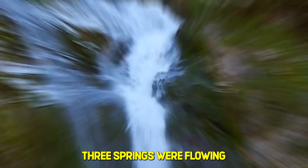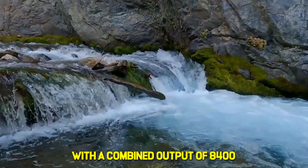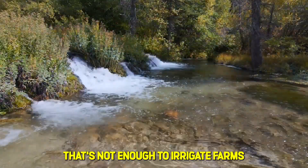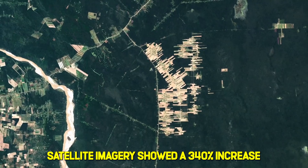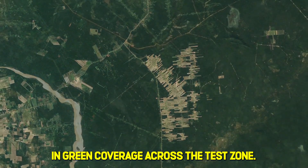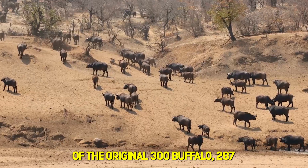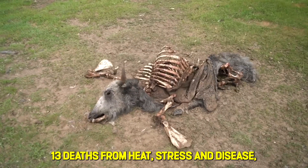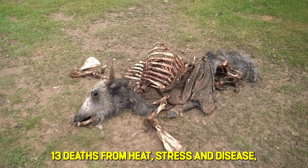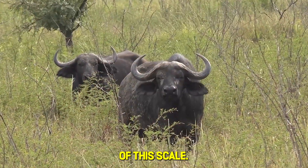At month 18, the results exceeded projections. Three springs were flowing continuously with a combined output of 8,400 liters daily. That's not enough to irrigate farms or supply cities, but it's proof of concept. Satellite imagery showed a 340% increase in green coverage across the test zone. Migratory bird species were returning to areas they had abandoned more than 30 years ago. Of the original 300 buffalo, 287 survived the pilot — 13 deaths from heat stress and disease, a mortality rate conservationists considered acceptable for an experimental program of this scale.